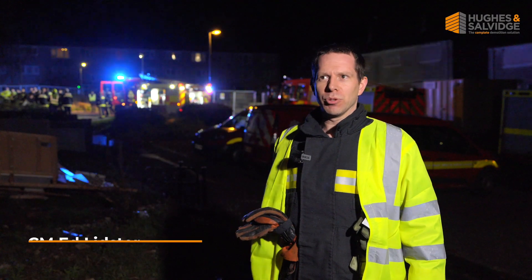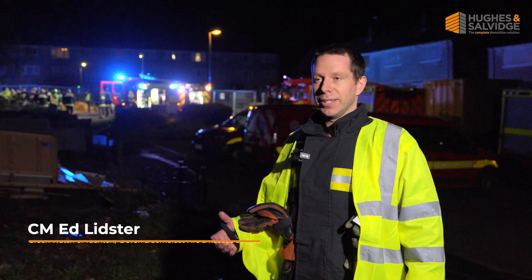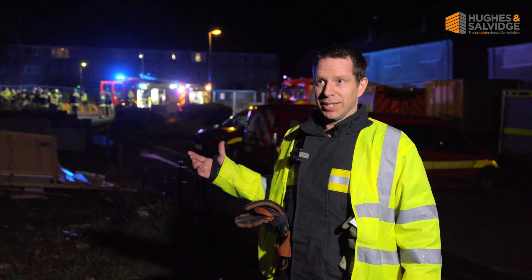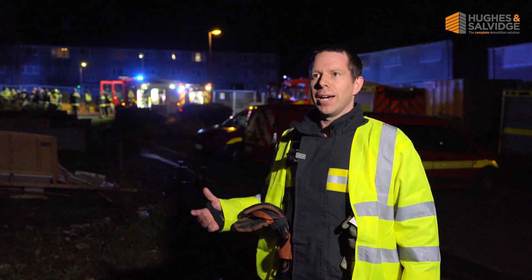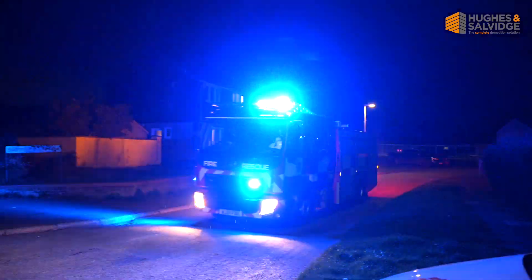I'm Ed from Taunton Fire Station within Devon and Somerset Fire and Rescue Service, and we've been very lucky today to be able to use these properties that are being demolished. This is really critical for our training — to train in different areas and different types of building.